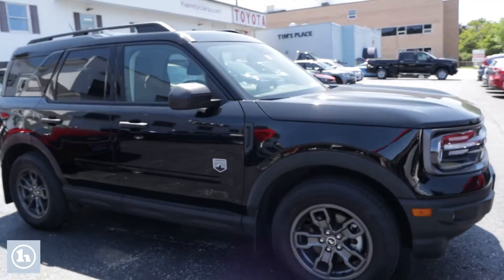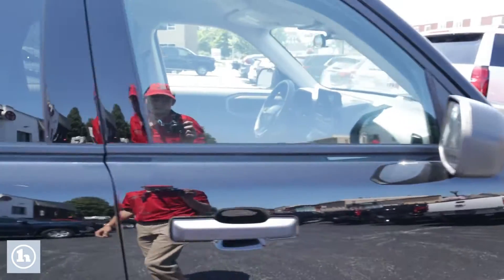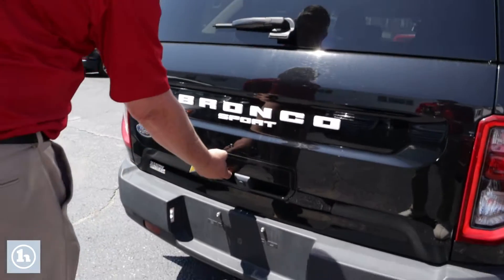This is a beautiful black-on-black vehicle. It's got the 1.5-liter i4 EcoBoost engine. It's an automatic.